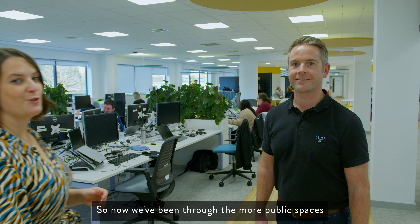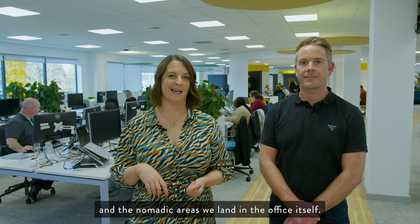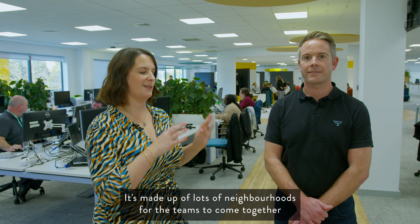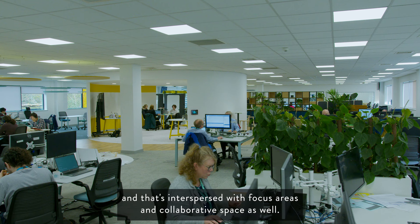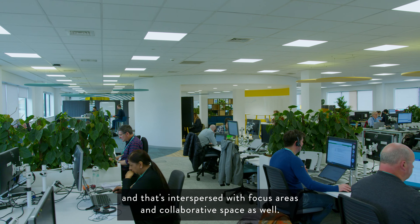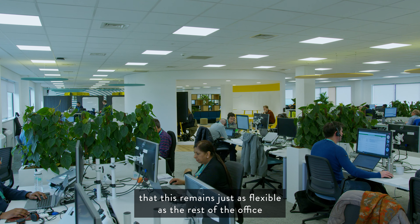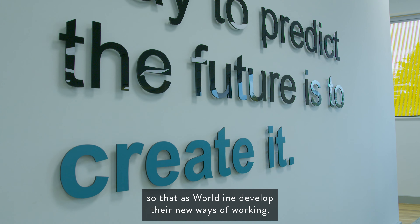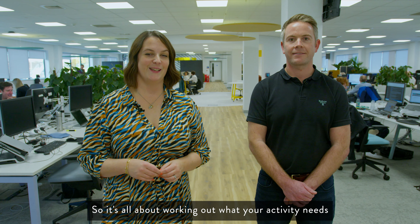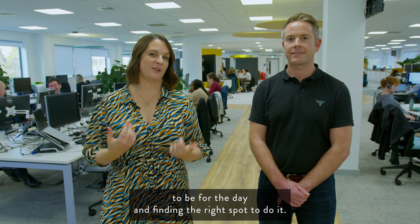Now we've been through the more public spaces and the nomadic areas, we land in the office itself. It's made up of lots of neighbourhoods for teams to come together and work in person, interspersed with focus areas and collaborative spaces. It was really important that this remains just as flexible as the rest of the office, so that as Worldline develops their new ways of working, the space can change with them. It's all about working out what your activity needs to be for the day and finding the right spot to do it.